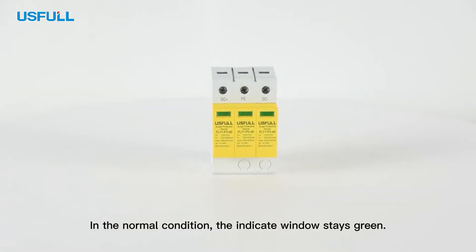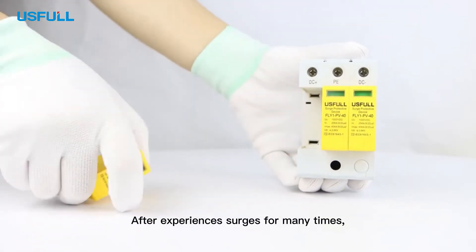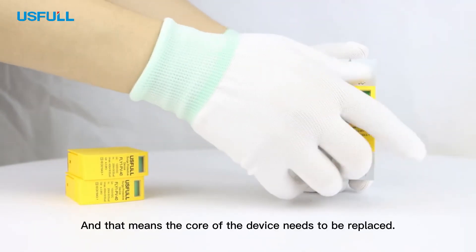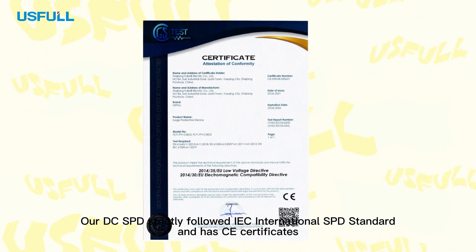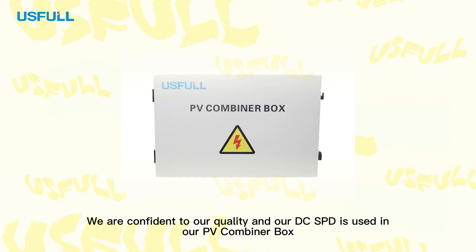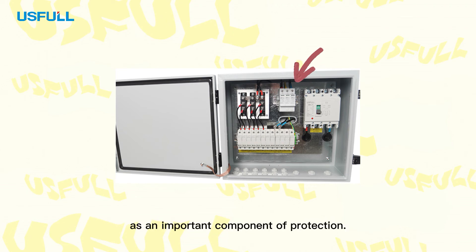In normal condition, the indicator window stays green. After experiencing surges many times, the indicator window will turn to red, meaning the core of the device needs to be replaced. Our DC SPD strictly follows the IEC International SPD standard and has CE certificates. We are confident in our quality, and our DC SPD is used in our PEV combiner box as an important component of protection.